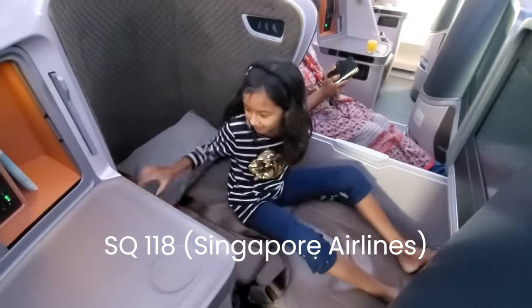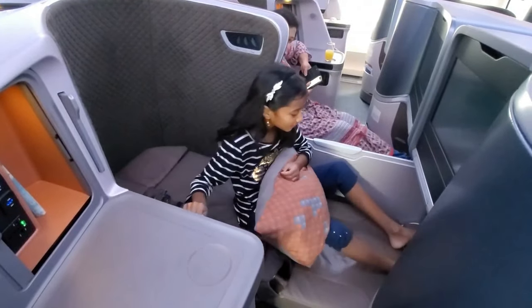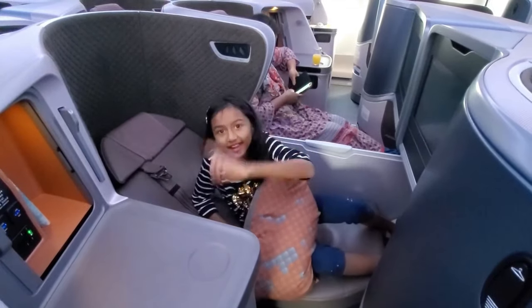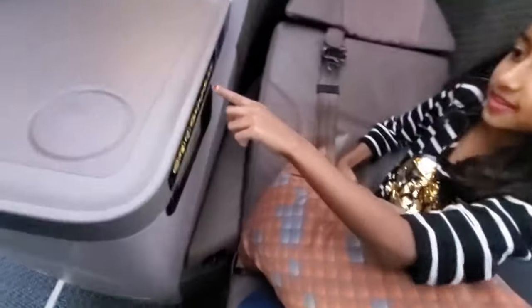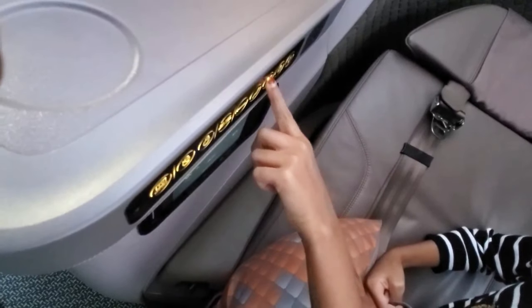I got food back up. It's over here with buttons. There's buttons right here. This one is flat bed, this is like half weight, and this is full seat.